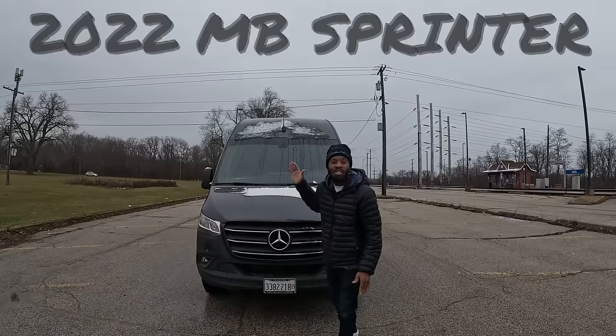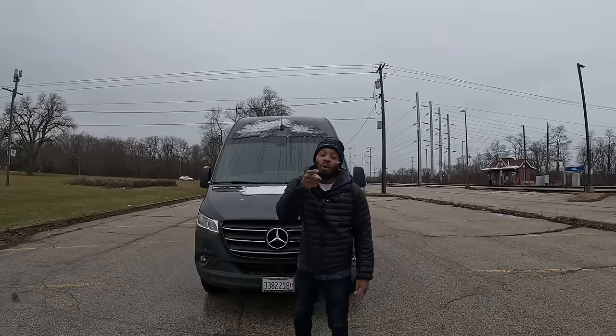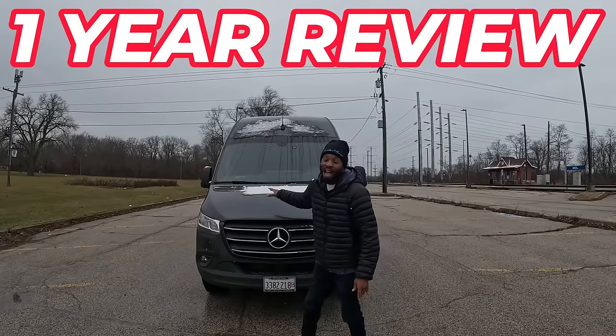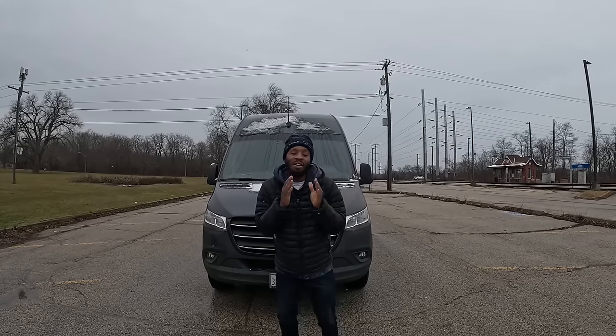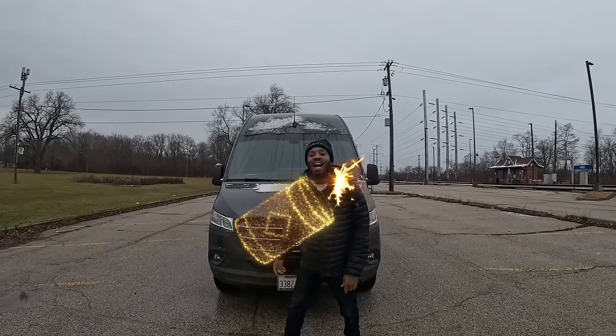Smoke is my 2022 Mercedes-Benz Sprinter Van, 170 wheelbase, 2500 with the high roof. Today we're going to do a one-year review on this baby. I want to tell you guys the pros, the cons, how much I paid for it, and if I think it's a good buy or not. But first, let's take a look at the outside.